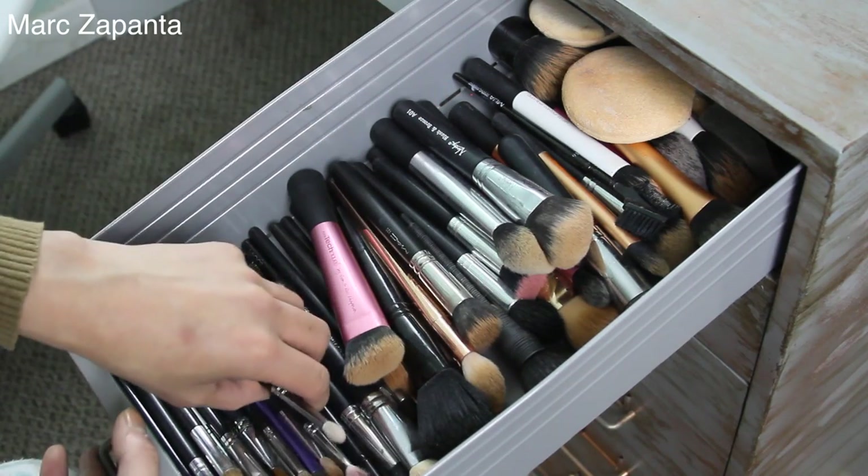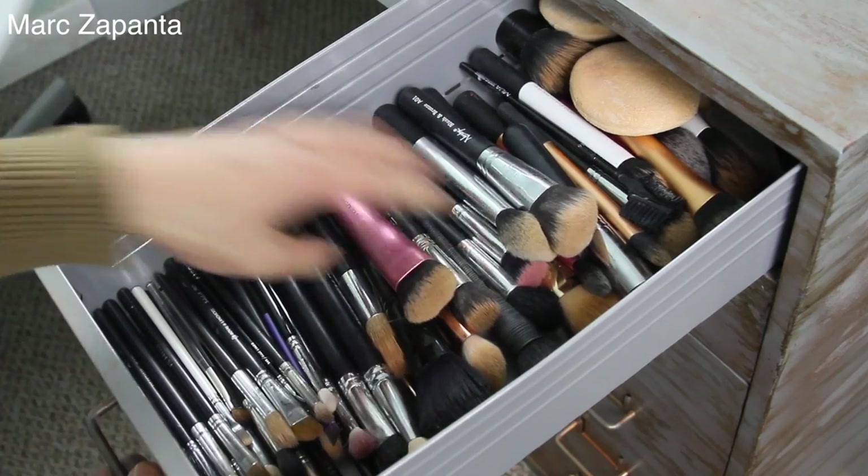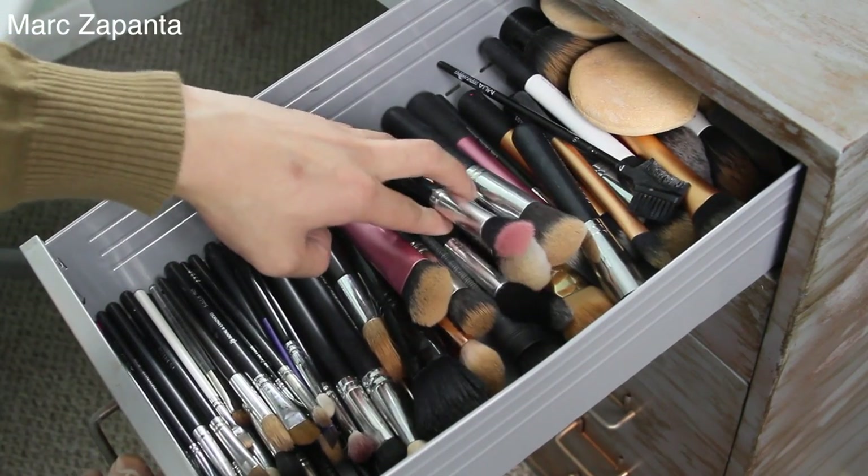I love Zoeva brushes — I love brushes so much and I can't get enough of them.